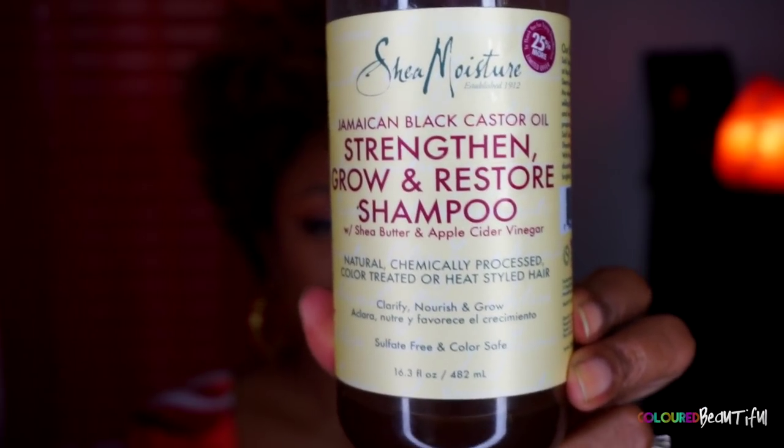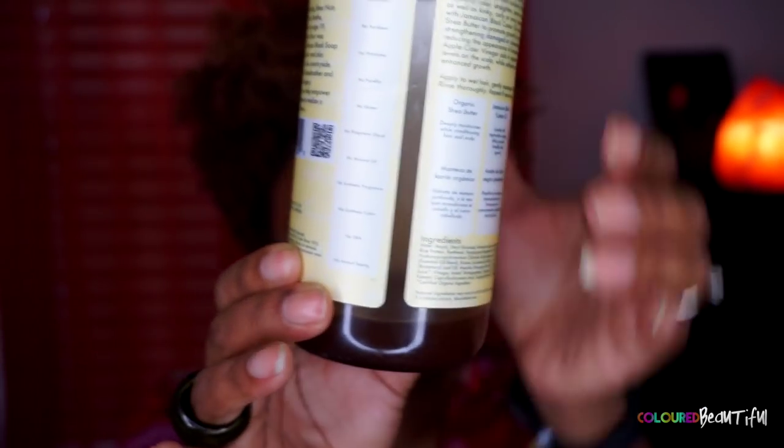The first products I want to talk about are shampoos. The only shampoo I've been using for the past few months is the Shea Moisture Jamaican Black Castor Oil Shampoo. I'm almost finished with it because I not only use it to clean my hair, I also use it on my face and body. Everything in it is fine for skin — I love that I can use it for more than one thing.